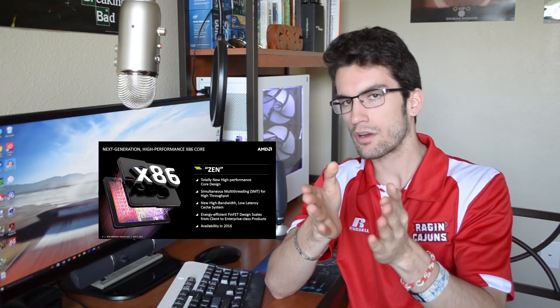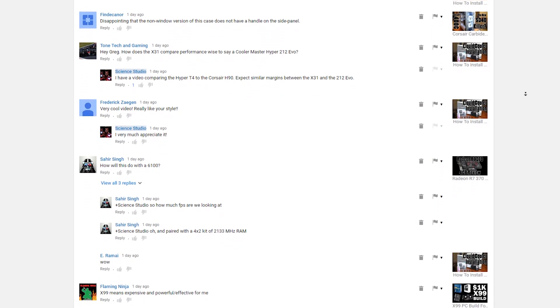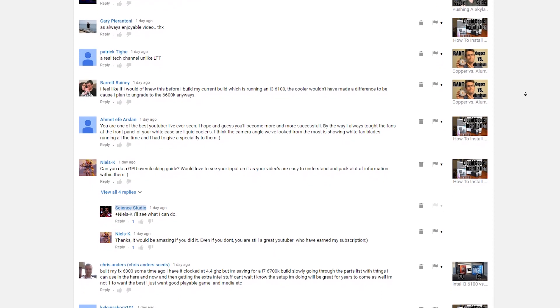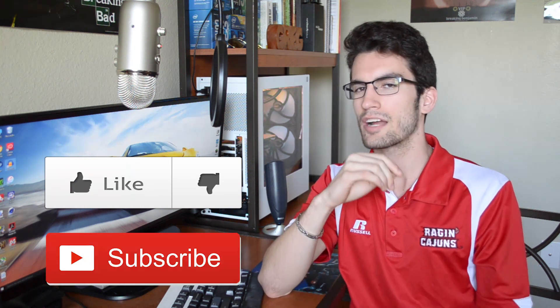Both Polaris and Zen look very promising. Let me know in the comments below if you'll consider products from either of these lineups. If you want to start discussions, ask questions, or help out fellow viewers with tech-related problems, do that in the comments as well. If you liked the video, click the like button; if you loved it, hit subscribe. This is Science Studio — thanks for learning with us.